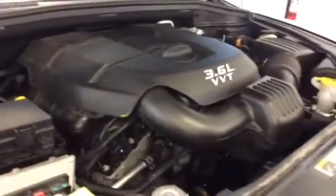I'll show you under the hood. This has the 3.6 liter Pentastar V6 engine, so it's got tons of power. This engine has won engine of the year three times in a row — one of the most popular, most powerful engines out there.